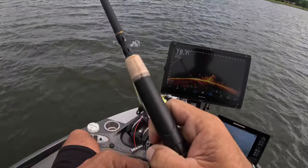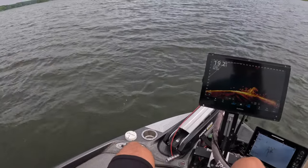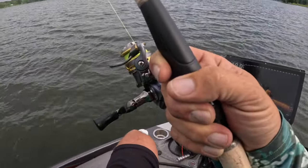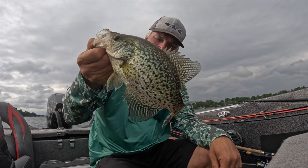Our first fish is a good fish — what a slab! Oh my goodness. First fish, pretty darn good one right there — that is an absolute slab.